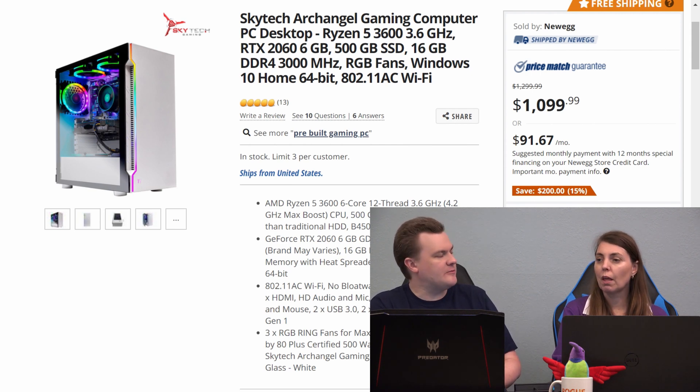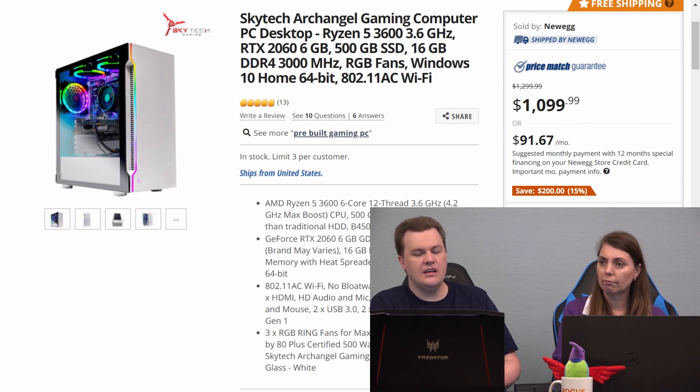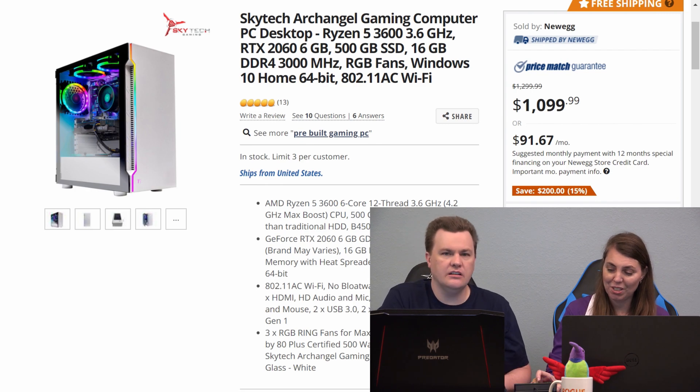There is a place in this business for both types of people. And I think that it is unfortunate within the enthusiast community — there is a lot of judgment. One guy on Twitter today actually replied to my live stream announcement and said that he felt that anybody who buys one of these pre-builts and doesn't build their own is lazy.